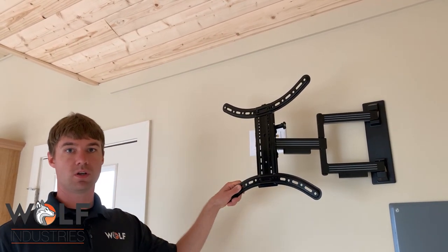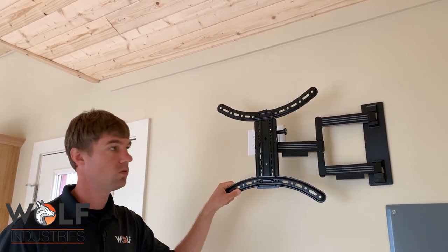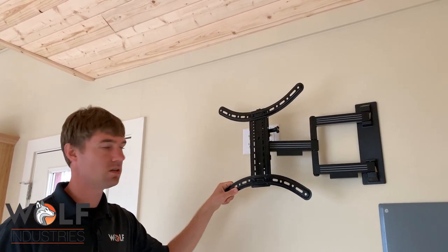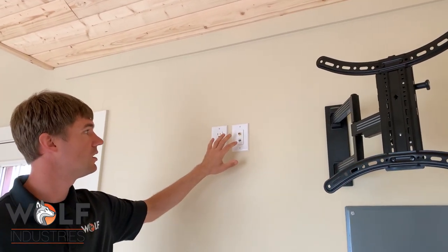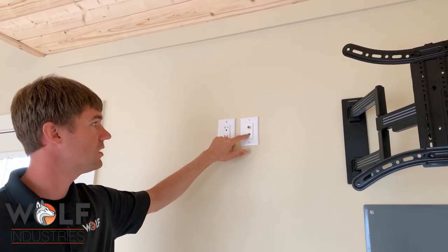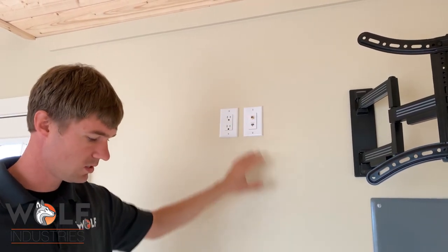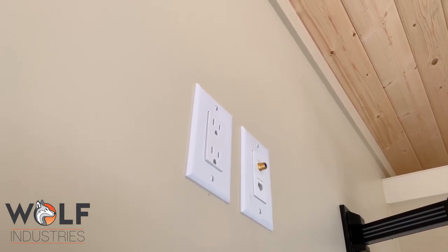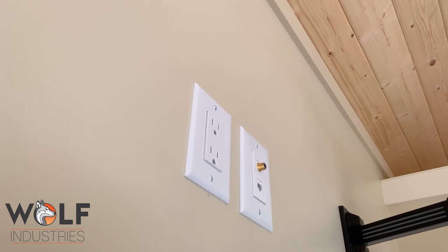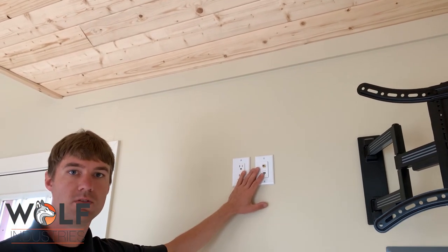This was an option a client came to us about — installing a TV mount. The typical package option is an HDMI outlet. In this case, they swapped it out for an RJ45 jack and a cable that connects down to the crawl space through a conduit behind the wall. Everything's hidden and clean, and they have access to hook up their TV nice and tidy.